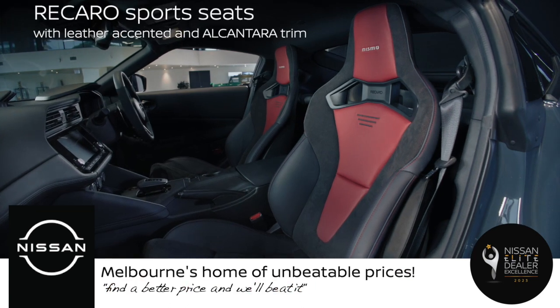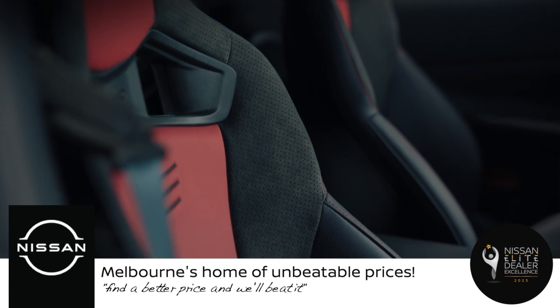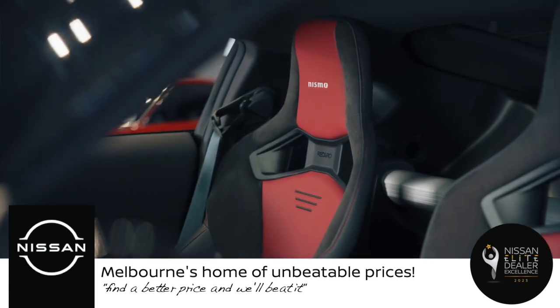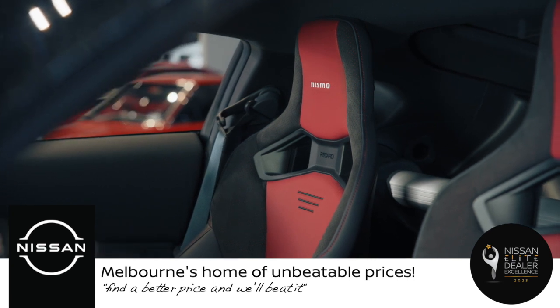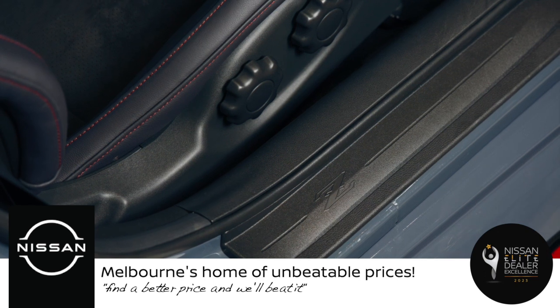The Z Nismo features Nismo-branded exclusive Recaro sports seats that are upholstered in black leather accented with Alcantara trim. These seats are designed to provide optimal support and grip during spirited driving while also offering comfort and adjustability for everyday use.